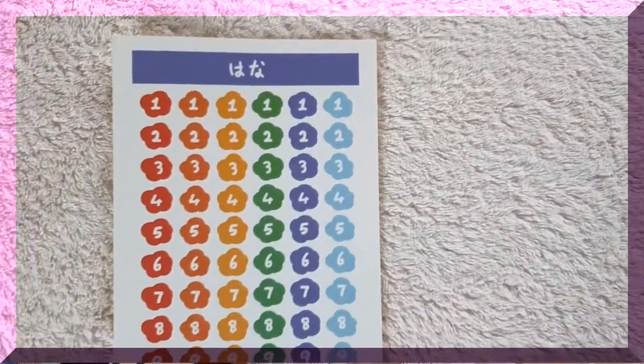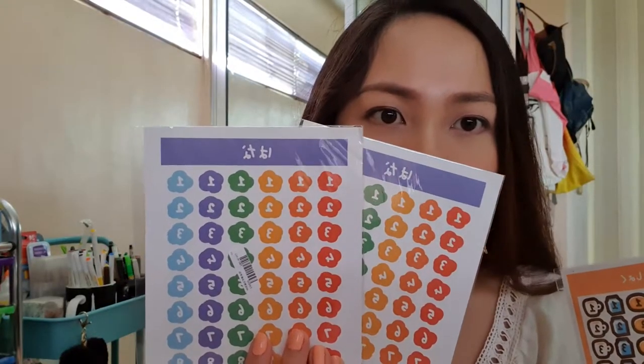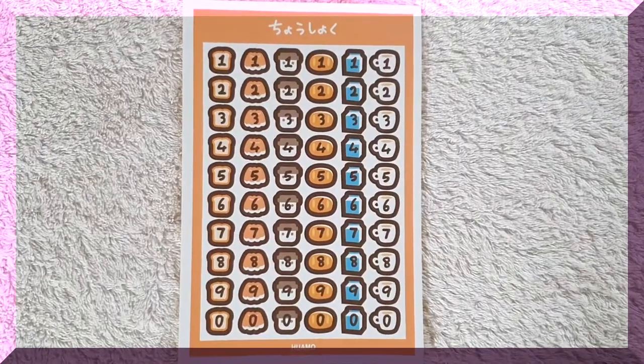For my next sheet it's numbers again — these are the last sheets with numbers. This one has differently colored numbers printed in a flower design, and this one has numbers printed on a bread and jelly design, with coffee, bread, milk, and coffee on a mug.